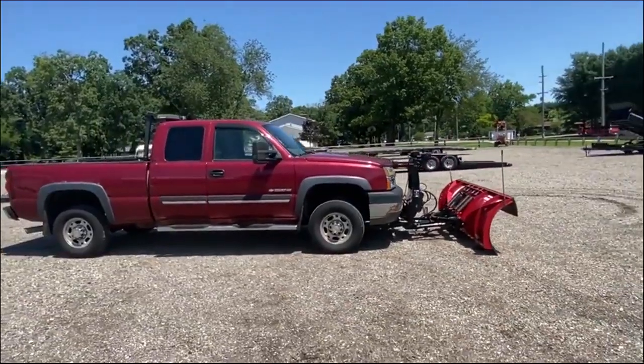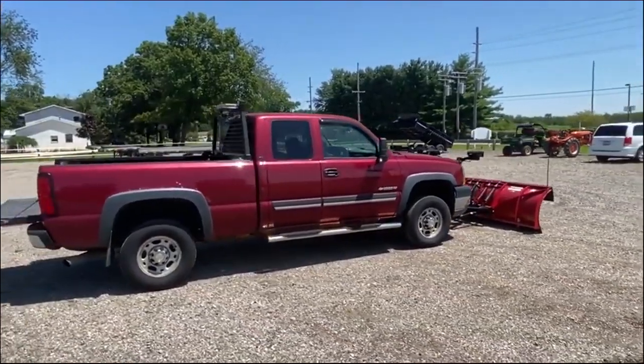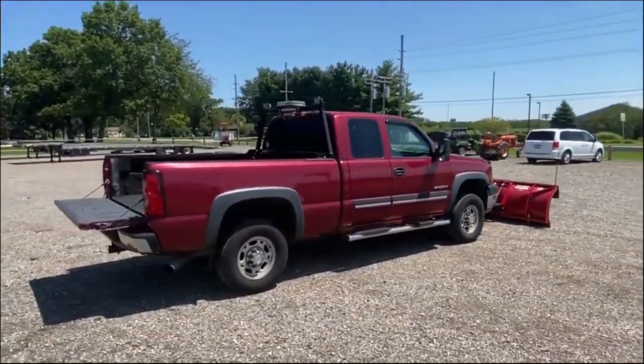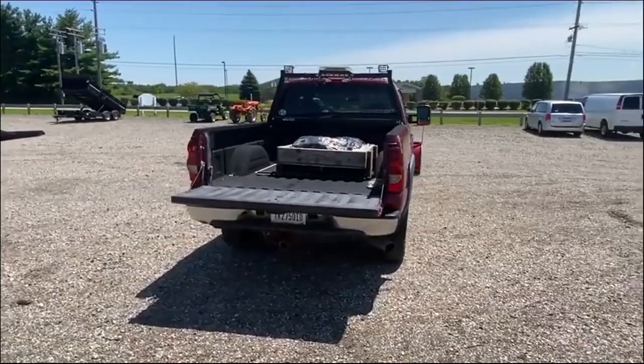Truck has 146,900 miles, good running condition. Inside's got leather interior, heated seats. It's an extended cab — third and fourth door swing backwards. It has the spray-in bed liner and fifth wheel hitch rails on it.